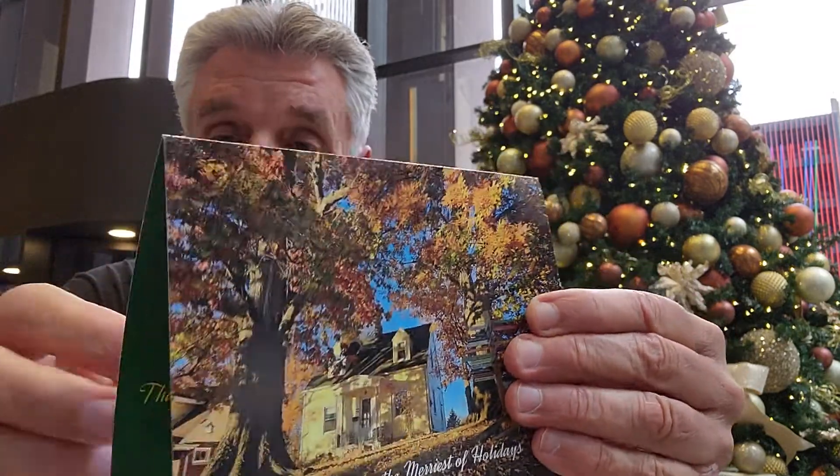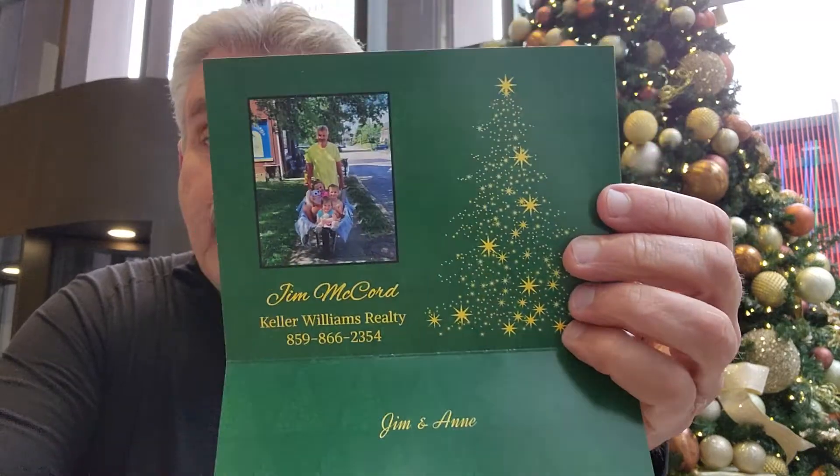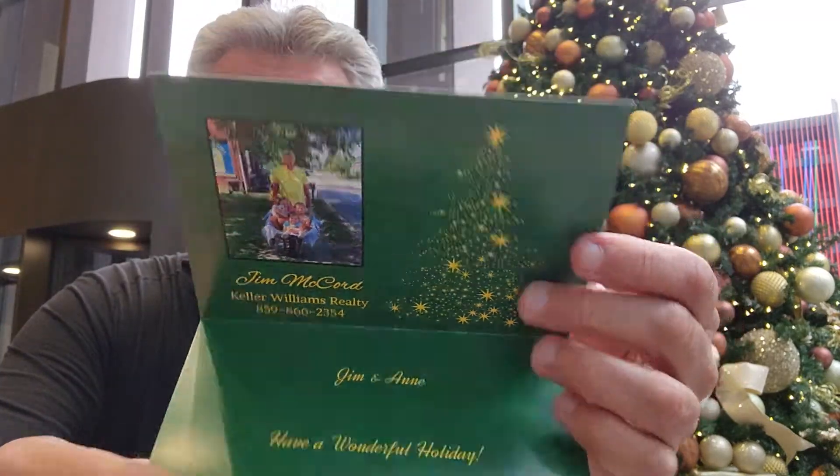On the inside they get this card with a photo of their house. You design whatever you want, put whatever wording you'd like. On this one I put 'Jim and Ann, have a wonderful holiday, thanks for working with me to purchase your home,' and then a photo of me and some of our grandkids.